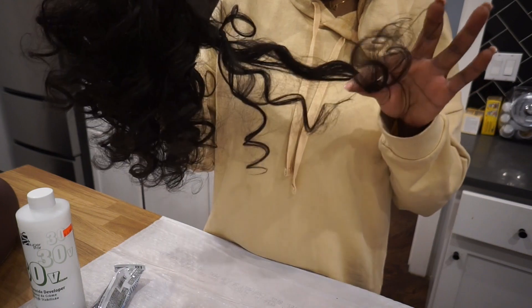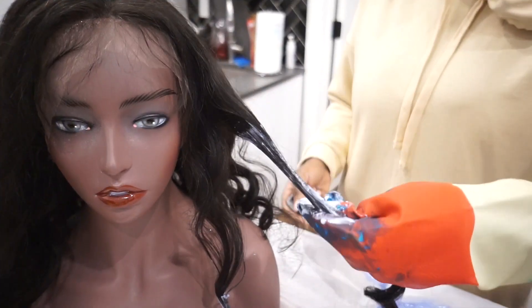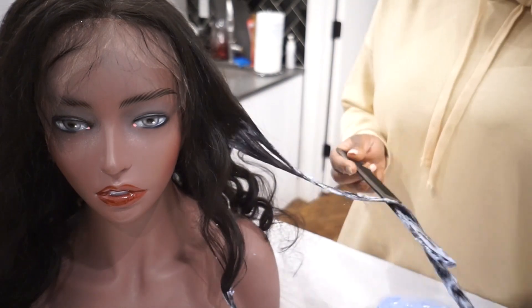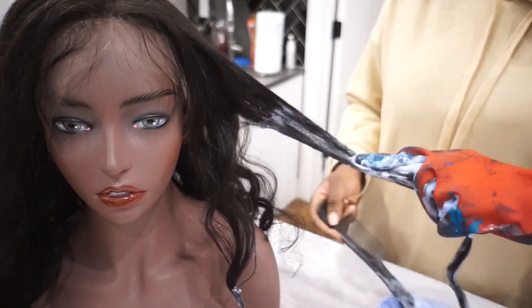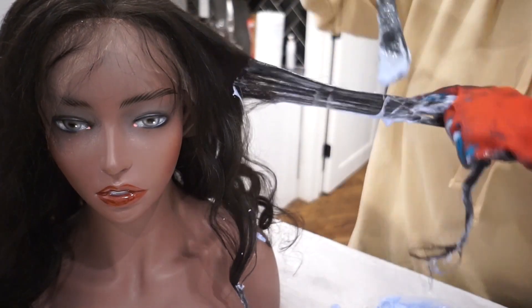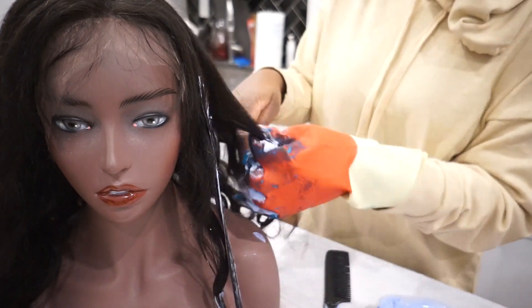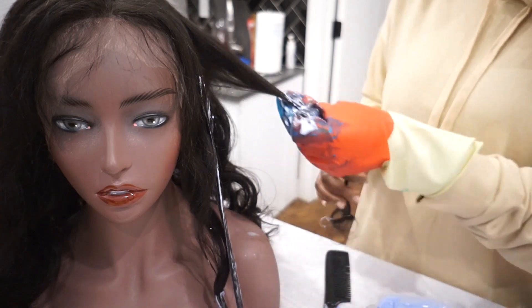I'm gonna go ahead and just do kind of random highlights. I'm going to obviously do ombre all the way at the bottom and come up and do highlights in the top areas. I am gonna do a little bit of a prominent highlight area in the front, so that if I split in the middle part I have two separate little highlight pieces.